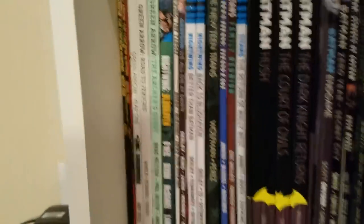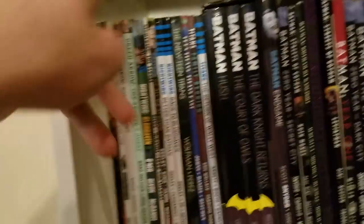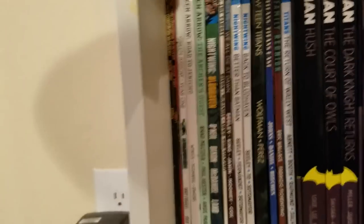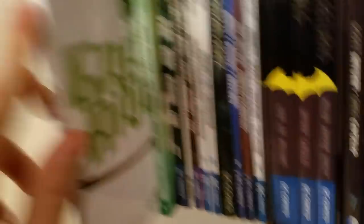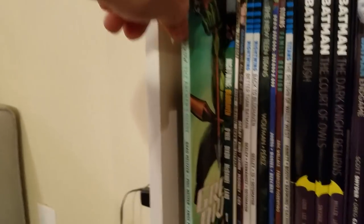Now onto this bookshelf. We got some Green Arrow stuff — The Longbow Hunters Volumes 1 and 2, Green Arrow: Year One which is his origin story, and Green Arrow: Road to Jericho, which is the best Green Arrow book I've ever read. I don't have it organized yet — otherwise this would be with the other Green Arrow stuff. And The Archer's Quest, which is really cool and talks about comic book heroes' deaths — what happens between Barry, Oliver, and Hal when each of them dies, what's the protocol. It was an interesting story.